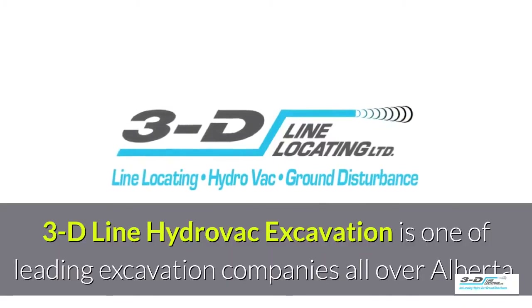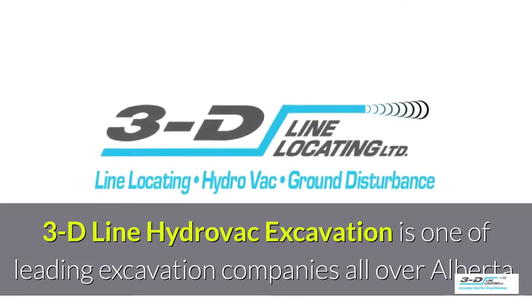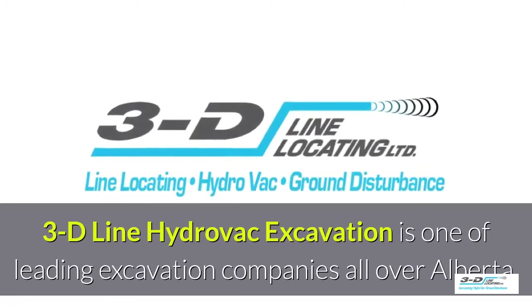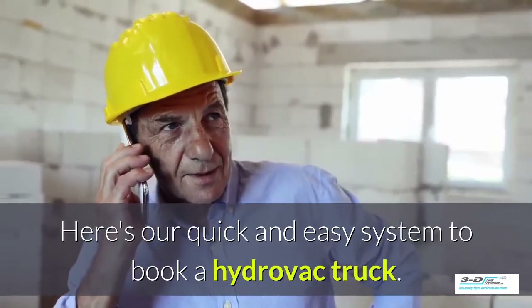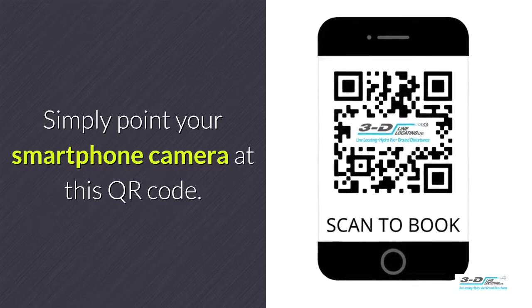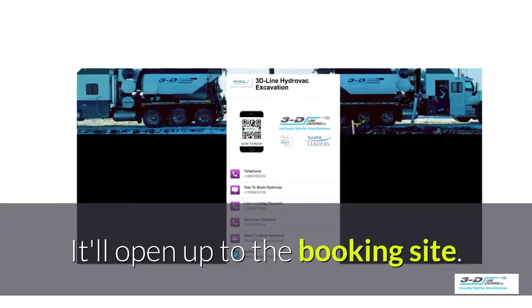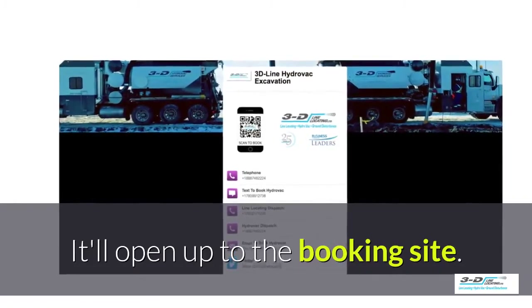3D Line Hydrovac excavation is one of the leading excavation companies throughout Alberta. Here's our quick and easy system to book a Hydrovac truck — simply point your smartphone's camera at the QR code, it will load up and open our convenient booking site.